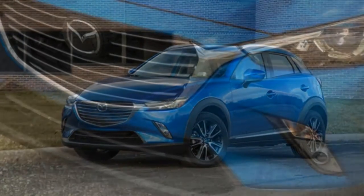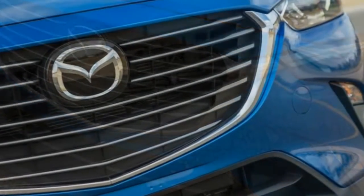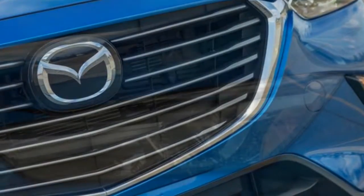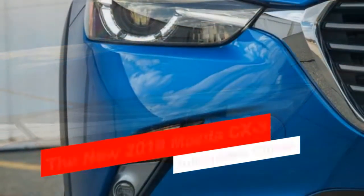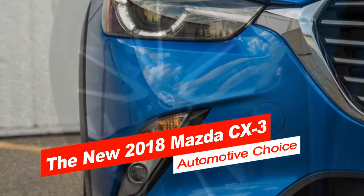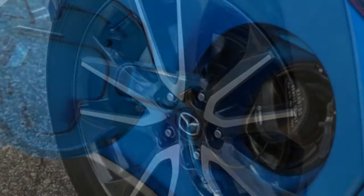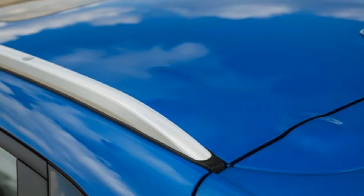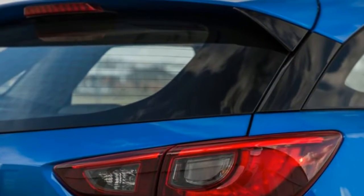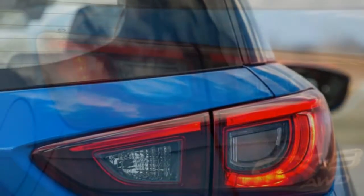For 2017 we picked the mid-level Touring trim, and we'd stay with that same trim for 2018. Its starting price is $23,135 — $235 more than the 2017 — and it's the best mix of value, style, and comfort. Among its added features, the most notable include 18-inch wheels, rain-sensing windshield wipers, heated front seats, and blind-spot monitoring with rear cross-traffic alert. The Premium bundle is renamed the Touring Preferred Equipment Package for 2018, and adds a power sunroof, Bose 7-speaker audio, SiriusXM satellite radio, a rear cargo cover, for $1,410.